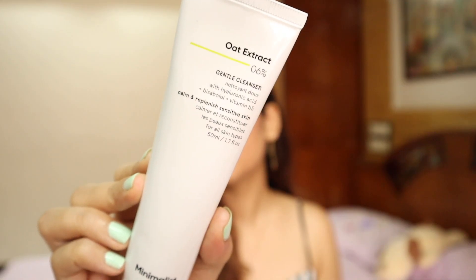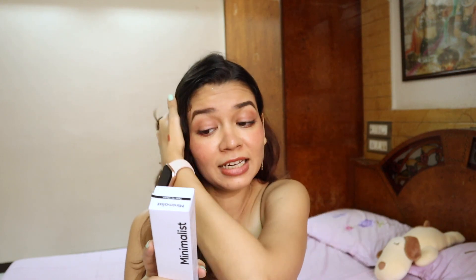This next product is a freebie - I think Derma Ko and Minimalist offer free products when you buy above a certain amount. I got this face wash free: the Gentle Cleanser with Oat Extract 6%. Oat extract has calming and soothing properties, helps with anti-irritation and anti-inflammation. Vitamin B5 and hyaluronic acid provide deep hydration, and it gently cleanses sensitive skin without drying. My face gets a little dry after face wash, so I'm really excited to try this!